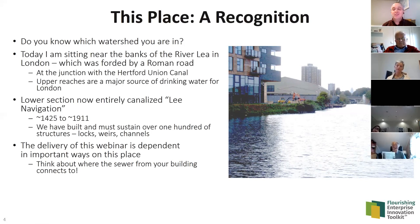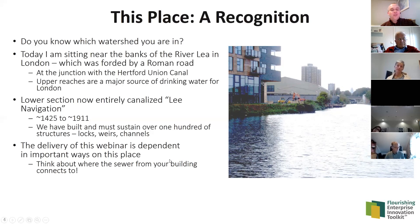In whatever place you're in, the watershed provides you with vital services. In the minutes around this webinar, if you visited the bathroom, you took advantage of your local watershed — the biophysical stocks and ecosystem services that constitute the watershed help take away your wastes. In terms of the Flourishing Business Canvas, one of the things we've added is biophysical stocks and solar-powered ecosystem services, to allow us to fully understand how our businesses are interacting with and dependent upon the natural environment.